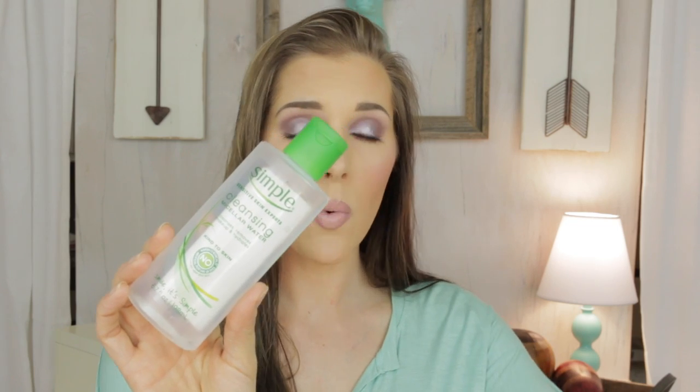Next is the Simple Micellar Cleansing Water. I did not like this — I finished it but didn't feel like it did anything for me. I do like the Garnier, which I'm using now. Also going in is the Neutrogena Alcohol Free Toner — y'all know I love Neutrogena toner.